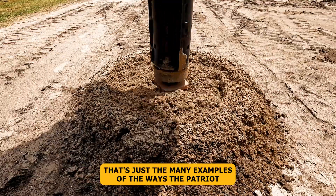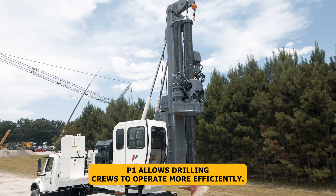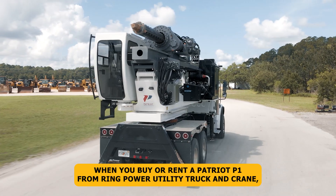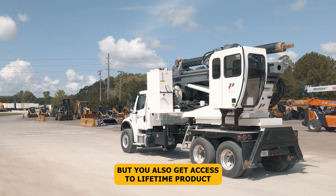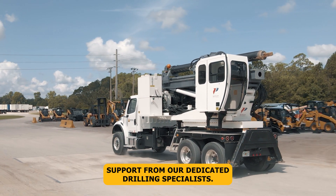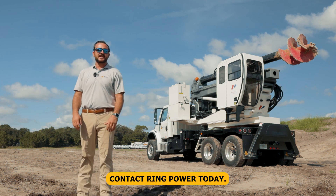That's just one of the many examples of the ways the Patriot P1 allows drilling crews to operate more efficiently. Best of all, when you buy or rent a Patriot P1 from Ring Power Utility Truck and Crane, you not only get the most advanced, easy-to-use drill rig on the market, but you also get access to lifetime product support from our dedicated drilling specialists. Interested to learn more about the Patriot P1? Contact Ring Power today.